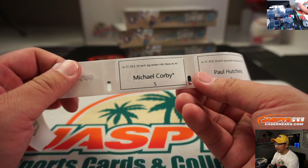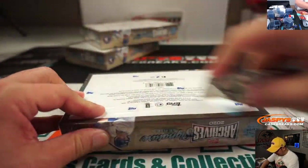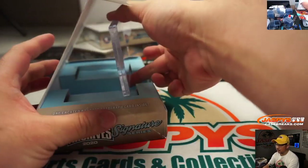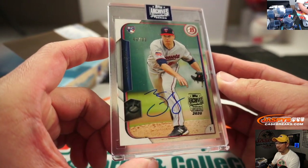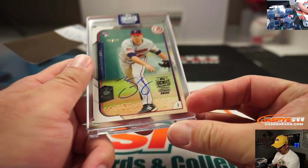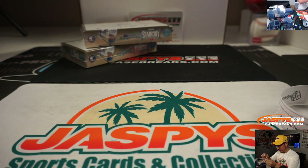Michael Corby, good to see you. Box five, last bought mojo for you. Oh, close — let's see what we have in store here. And we have 66 out of 99, Trevor May. Mayday. He should be pretty solid for the Twins.